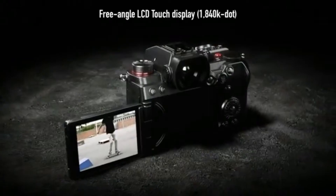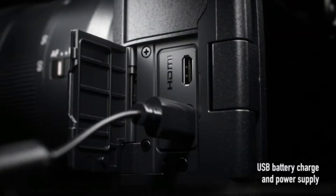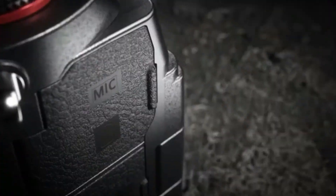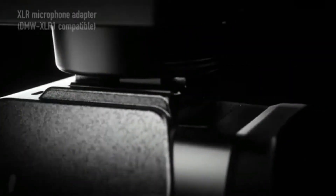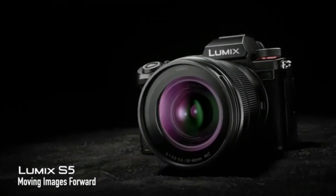Additionally, the 5-axis dual IS-2 enables 6.5-stop slower shutter speed for perfect stills. This camera offers a wide range of features such as live-view composite mode to instantly create stunning images, making it perfect for any enthusiast or expert.